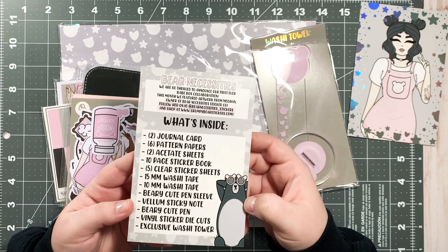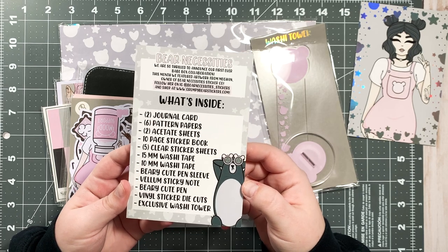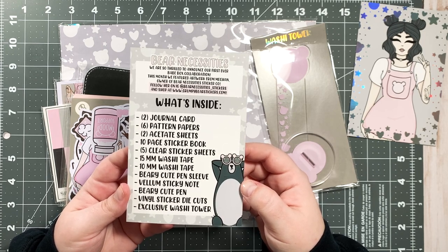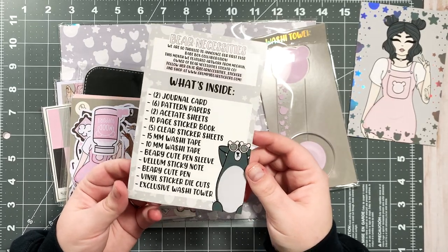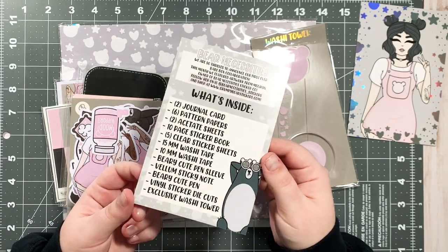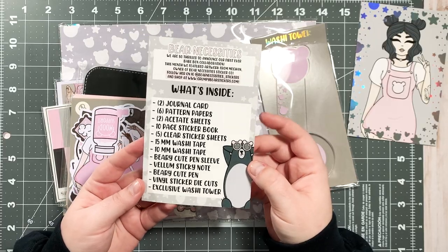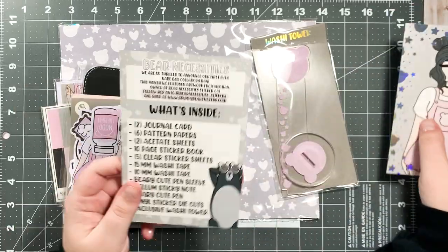The theme is Bear Necessities! It says: 'We are so thrilled to announce our first ever Babe Box collaboration. This month we featured artwork from Megan, owner of Bear Necessities Sticker Co.' I knew about this shop before this collab — I've ordered a few things from them and absolutely love everything I've gotten. So when I saw they were collabing together, I was like, this is a dream come true.